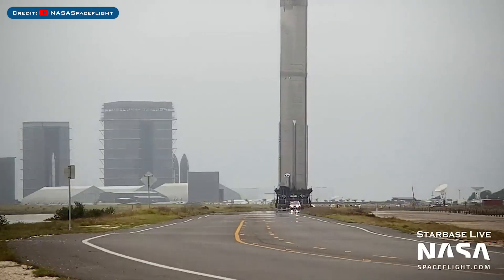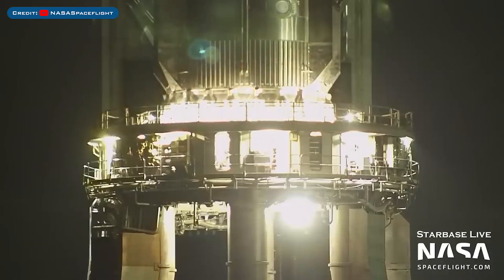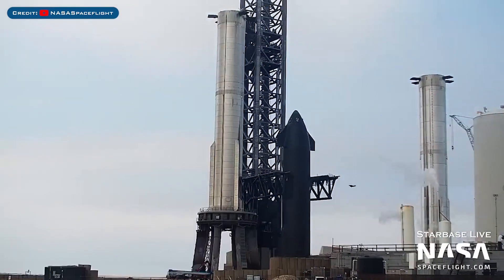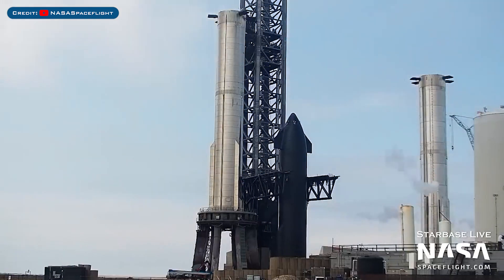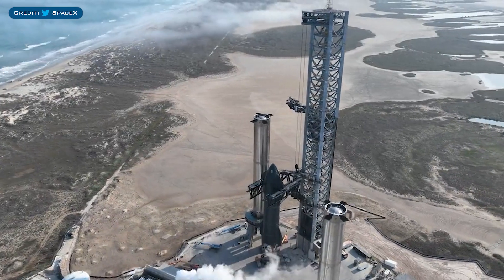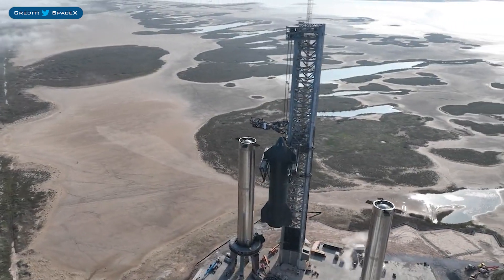SpaceX rolled Booster 7 to the launch site for hopefully the final time, and Booster 7 was then lifted and placed on the orbital launch mount. Ship 24 was later moved inside the chopsticks. Finally, Starship 24 was lifted and stacked with Booster 7 once again, with SpaceX posting really cool drone footage of the stacking.